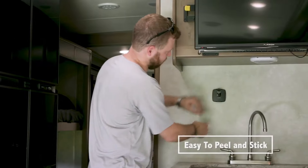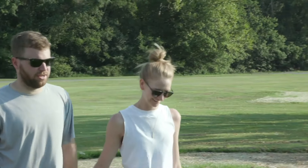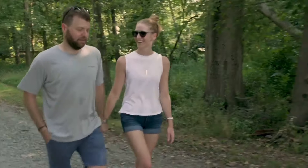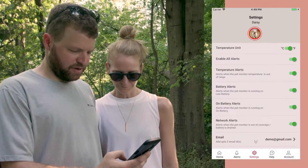While you can't be with your furry kids all day, the Pet Monitor 4G does this for you and alerts when it's time to tend to your pet. No matter where you are, if the temperature goes above or below the safe range you set, or your RV loses power, you immediately receive alerts on your phone, email, and the app.